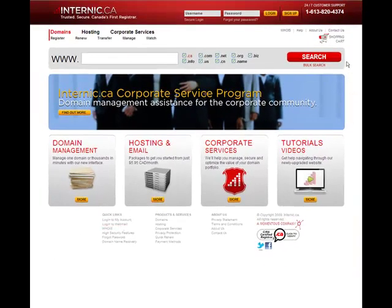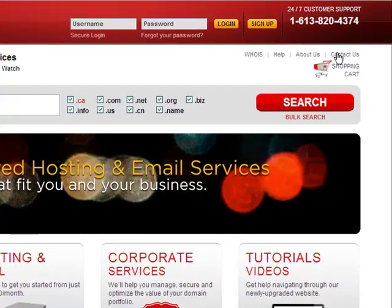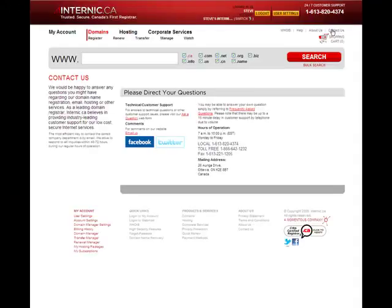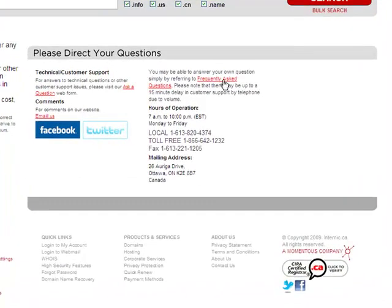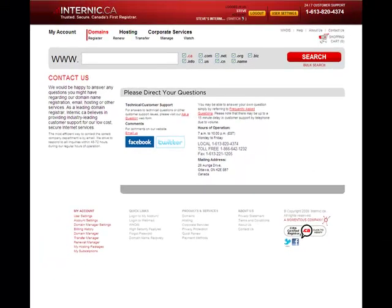Now located on the right side of the page is the link that directs you to the information you need in order to contact us. Through here you will find a link to our comprehensive FAQs and our helpful Ask a Question forum. I should mention that internic.ca's customer service staff is ready to help you with any questions you may have, now 24 hours a day, 7 days a week.